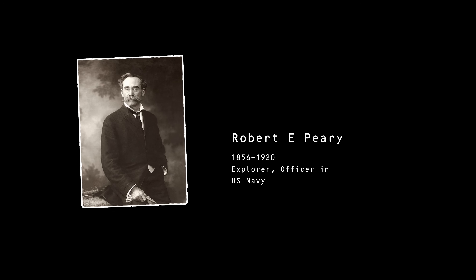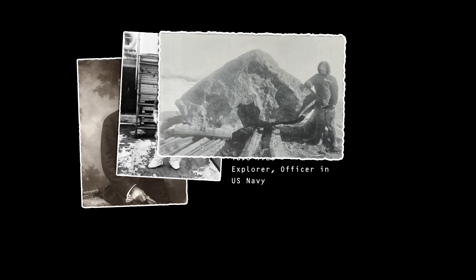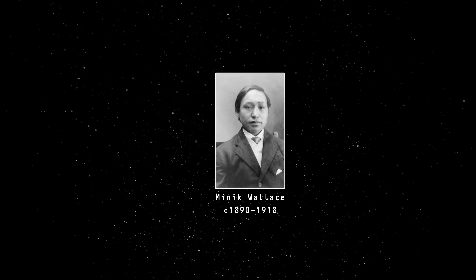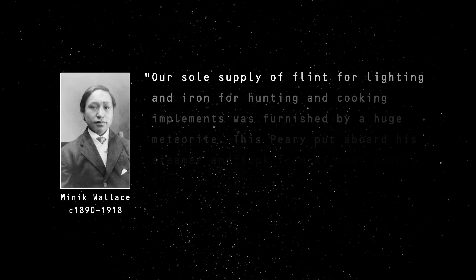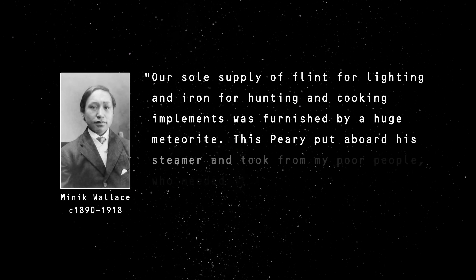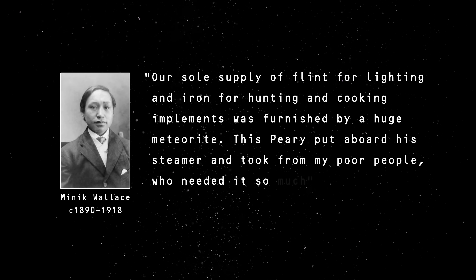In 1894, the American Robert E. Peary found and sequestered several fragments, including the largest, which he sold to the American Museum of Natural History, where it is still today. At 31 tons, it's so heavy a frame reaching into the bedrock is required to support it. Minnick, an Inuit boy brought back to New York from Greenland with Peary, had this to say: 'Our sole supply of flint for lighting and iron for hunting and cooking implements was furnished by a huge meteorite. This Peary put aboard his steamer and took from my poor people, who needed it so much.'